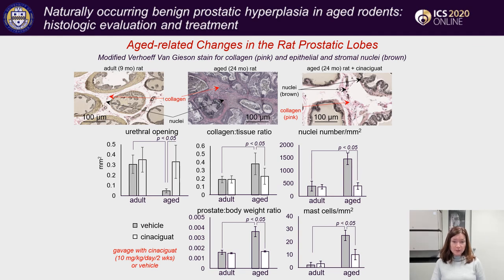These are fragments of typical rat prostate lobe sections showing that in adult animals there is very little collagen and cell nuclei in the stromal area between prostatic glands. In aged animals, both collagen and cell nuclei numbers increased dramatically. Also increased are the prostate weights as well as mast cell numbers in aged prostates. Importantly, the urethral openings decreased significantly in aged animals, suggesting bladder outlet obstruction potential.